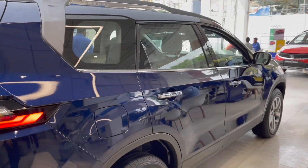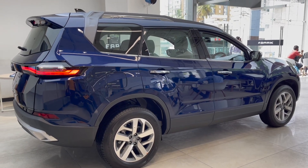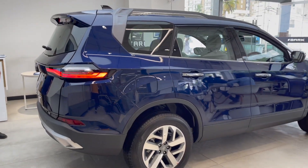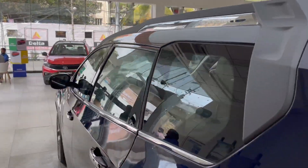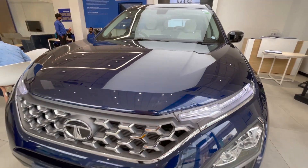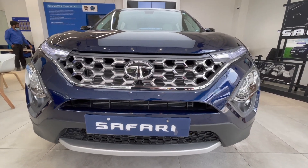Safety features include Rollover Mitigation, Corner Stability Control, Tyre Pressure Monitor, and Align Monitor. It is a richly loaded car. Price-wise, the base variant starts at ₹14 lakh on-road, and the top-end model goes up to ₹25 lakh. Variants include XM, XT, XZ, a Gold variant, and an IPAL variant.